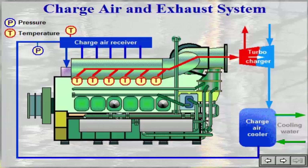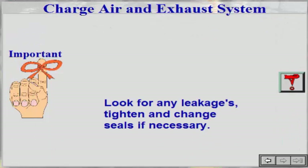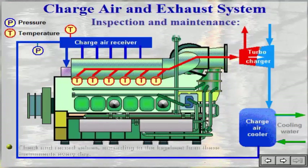Thereafter, exhaust is carried through possible heat exchangers and silencers to the atmosphere. Look for any leakages and tighten and change seals if necessary. When operating on heavy fuel oil, the exhaust temperature would increase somewhat due to the slower combustion of that type of fuel. An increase of approximately 10 to 20 degrees Celsius over diesel oil operation is normal.